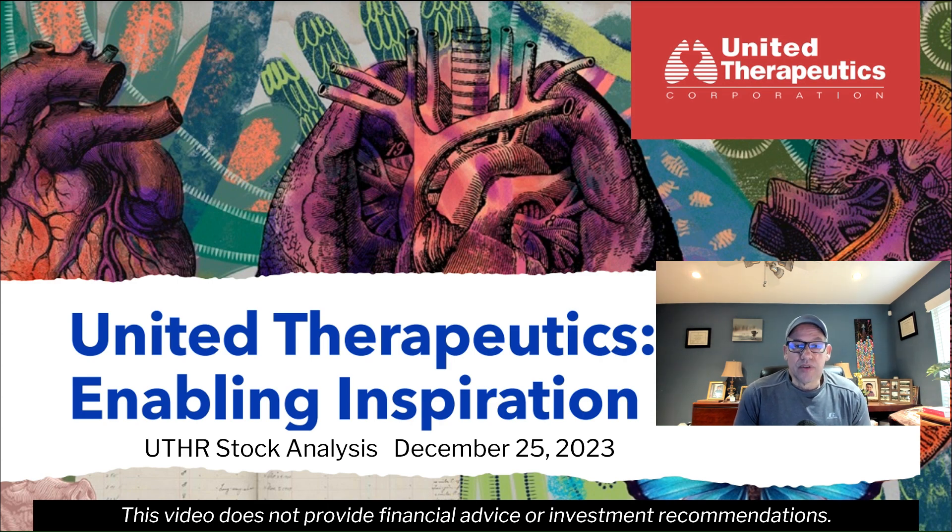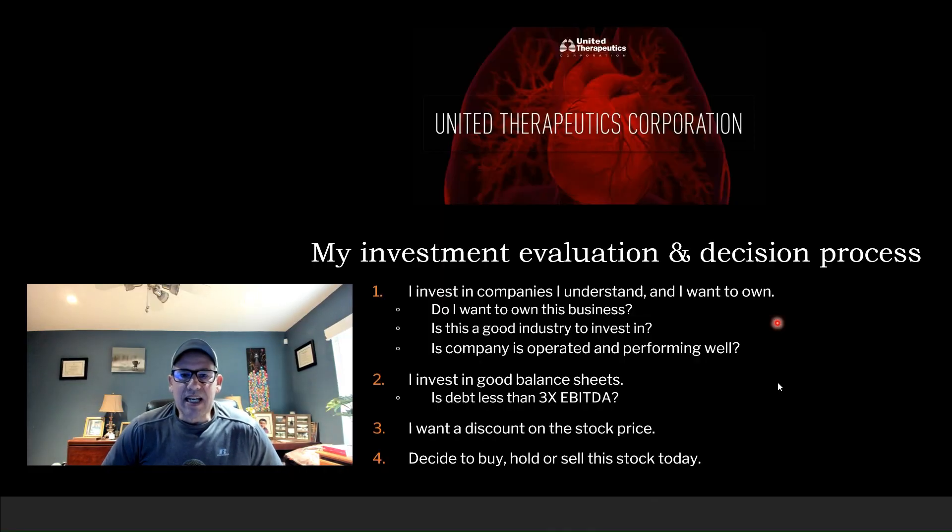I'm not a stockholder of this company yet, and I'll make that decision at the end of this video. I have a process in evaluating companies and then making the decision whether I should buy, hold, or sell a stock.